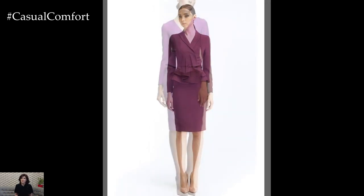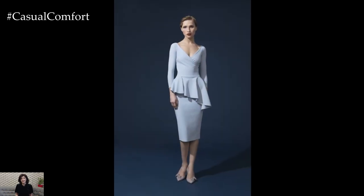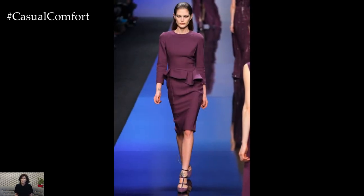Peplum bodycon dresses showcase a range of innovative designs and captivating details that set them apart as must-have wardrobe staples. From bold prints and vibrant colors to subtle textures and intricate embellishments, these dresses offer endless possibilities for creating chic and memorable ensembles.